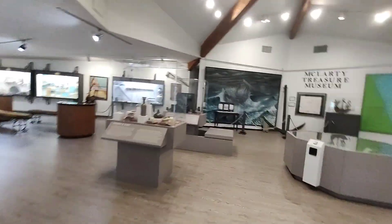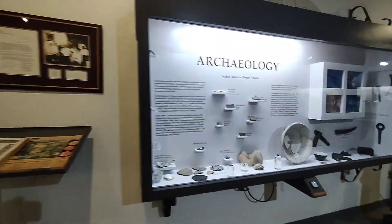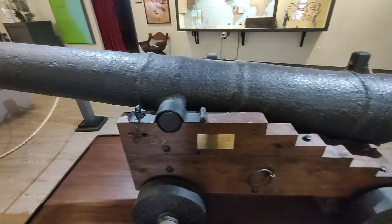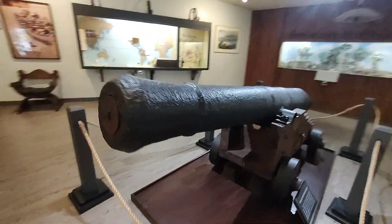Look at this. This is the 12-pounder cannon, which was found a half mile offshore from this building in Vero Beach in 1715 from a Spanish shipwreck.